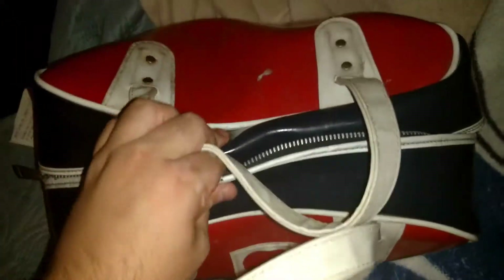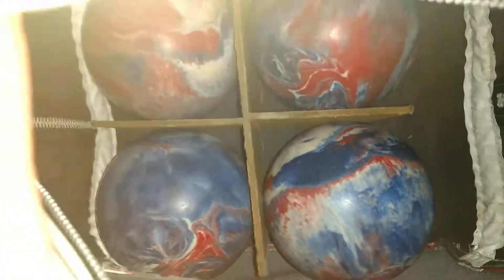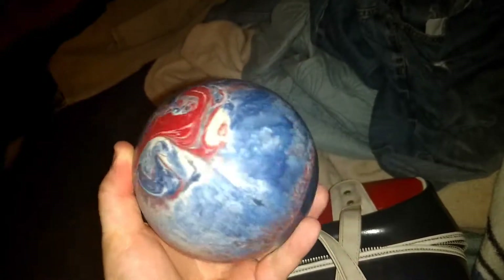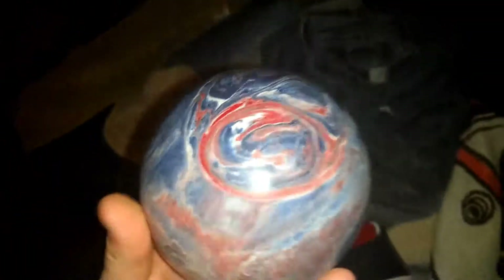Here's the bag. Here's the bowling balls. These are what they all are. What do you guys think? You guys like them? There's a divider inside the bag as well.